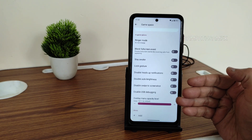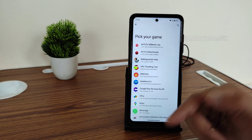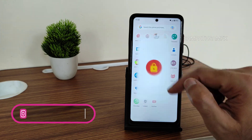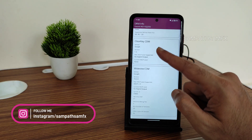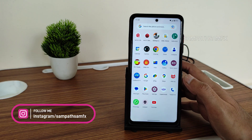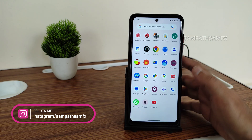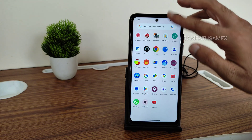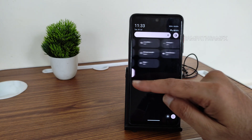For example, you can add BGMI from Game Space. There's no need to worry about DRM — you get Widevine Level 1 certified, so you can watch all applications in high-definition resolution. Using the 3.5 mm headphone jack with Mi Dual Driver earphones, we don't get Dolby Atmos.